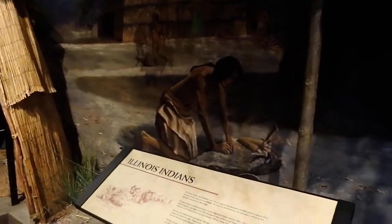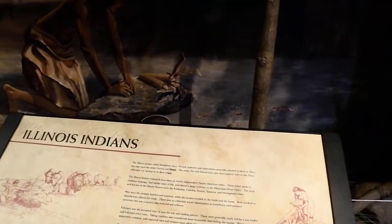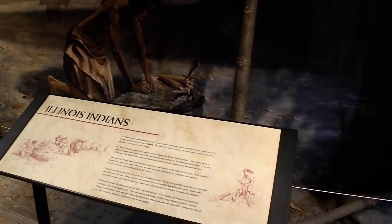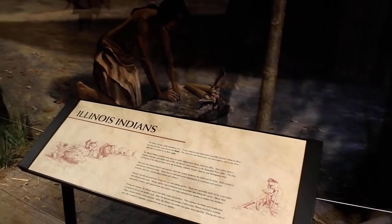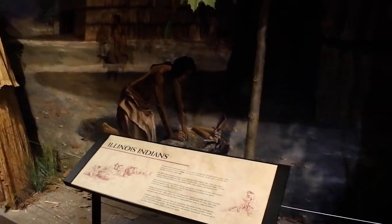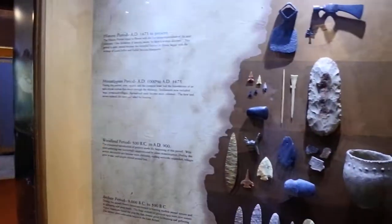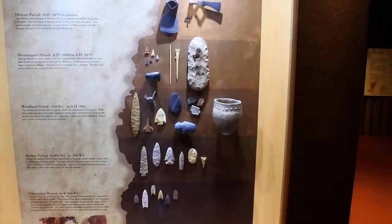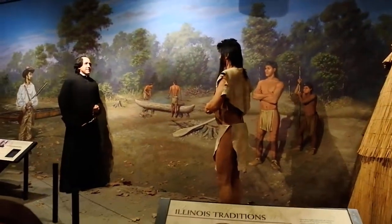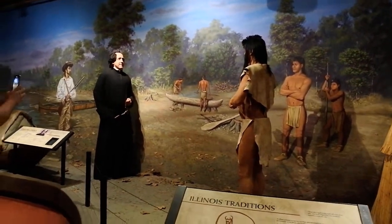They called themselves the Inoka. They were called the Illinois by the French explorers but they called themselves the Inoka. And as you can see here they used these tools — stone tools. Could you imagine what that guy thought when this dude showed up there with his cross in hand and his black suit? Scary.